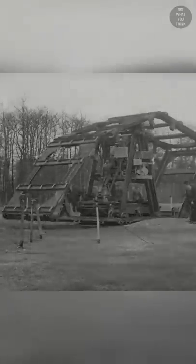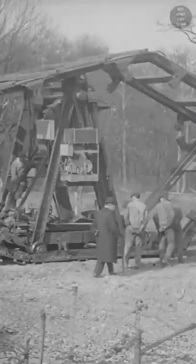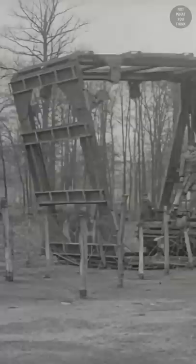This French invention is not what you think. Built in 1915, the Beuerelt machine — or as the French would say it, la machine Boireau — did what a blanket could already do. Let me explain. During World War I, when troops needed to move through difficult terrain such as barbed wire and trenches, this machine would clear the way for them.